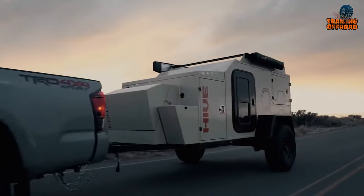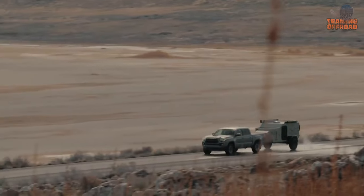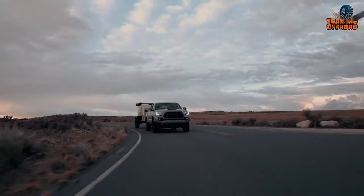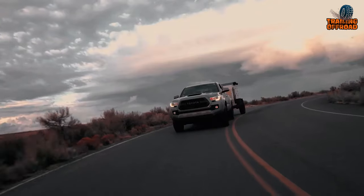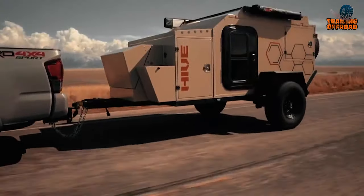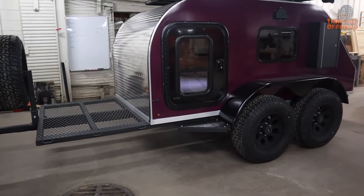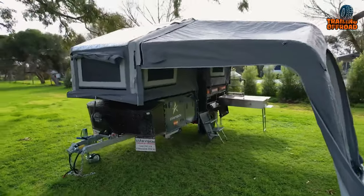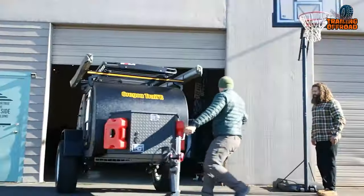There's nothing much to explain about mini camper trailers. These mini trailers are designed to be compact, lightweight, and easy to tow, making them perfect for those who want to travel light and explore new places. Buckle up and enjoy our second video on the five most innovative mini camper trailers.